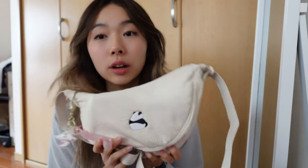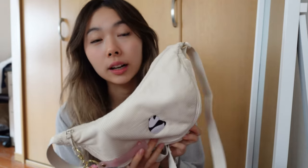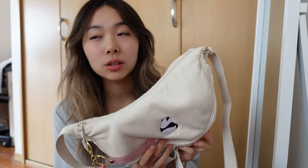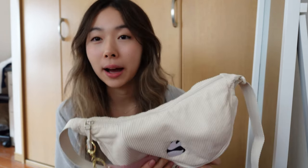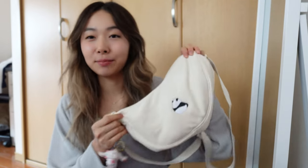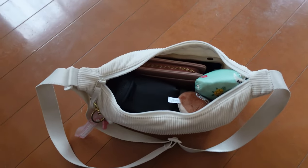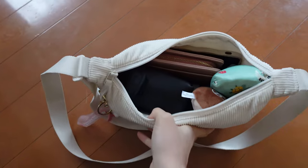I especially used this bag when I was traveling in Korea because it's the perfect bag to have all my essentials without carrying something big. Nowadays I'm not really into tote bags because everything just goes to the bottom and it's so annoying. I like this kind of bag where you can grab everything since it's not too deep.